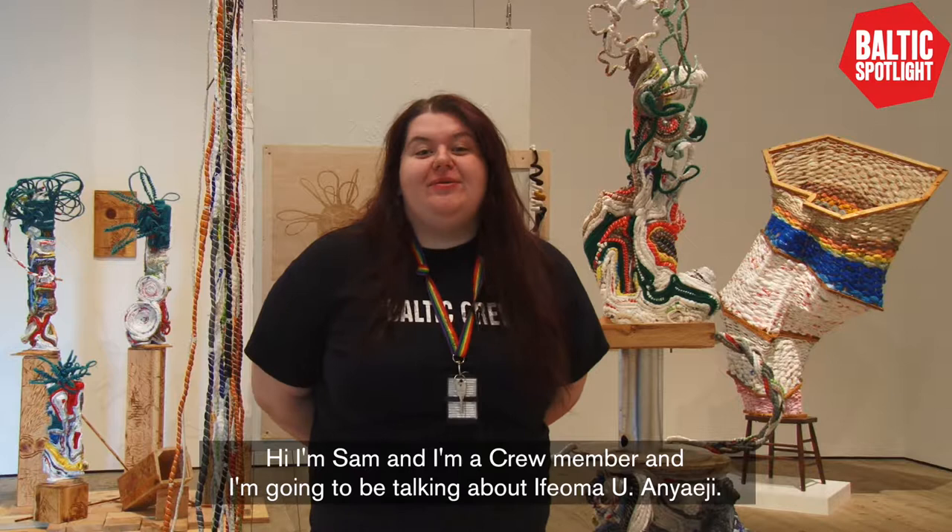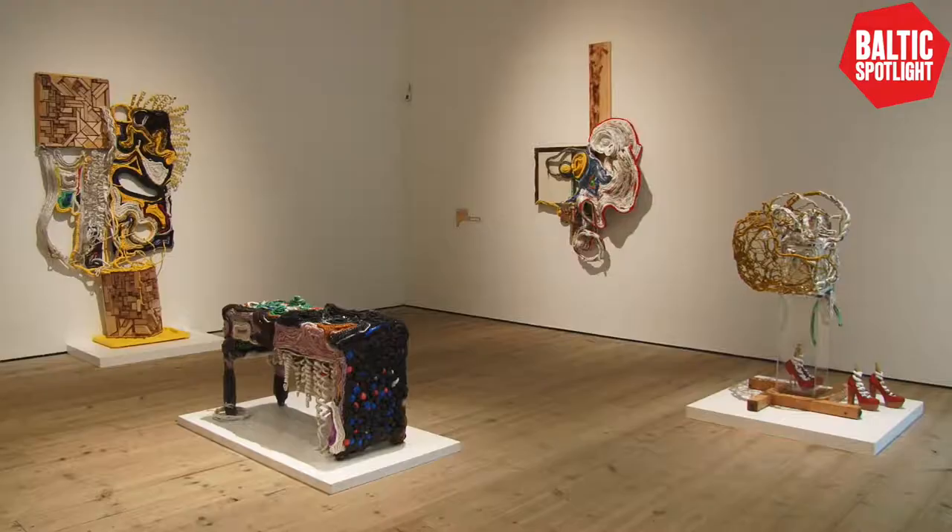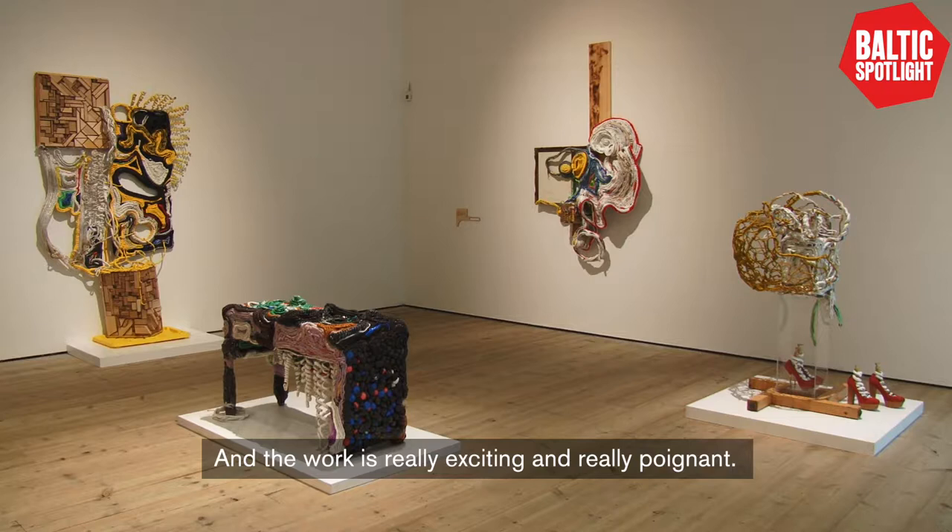Hi, I'm Sam and I'm a crew member. I'm going to be talking to you about Afoma Aeneji. She is a Nigerian artist and this is her first time exhibiting in the UK. The work is really exciting and really poignant.